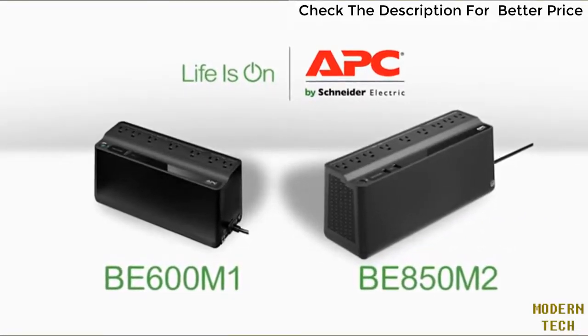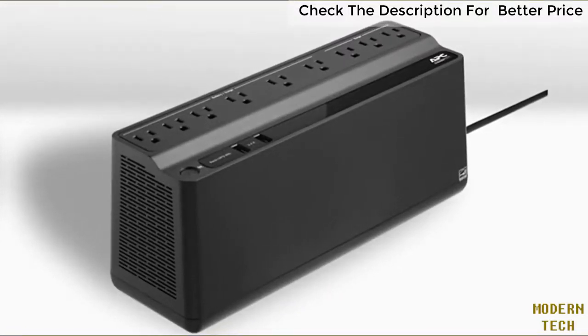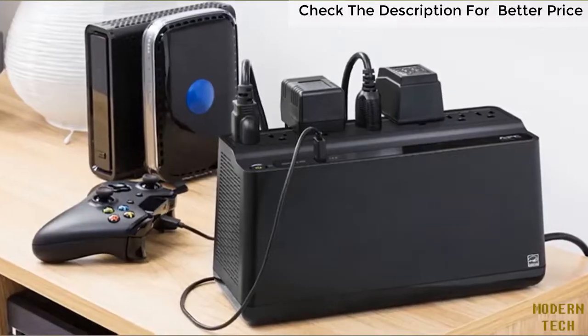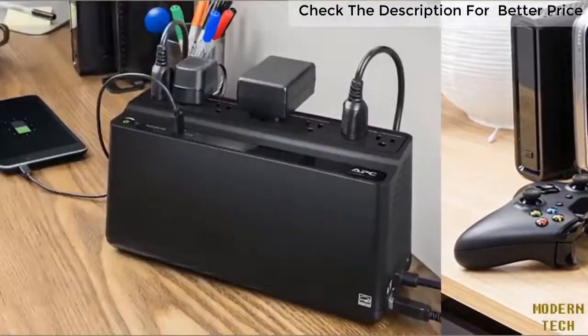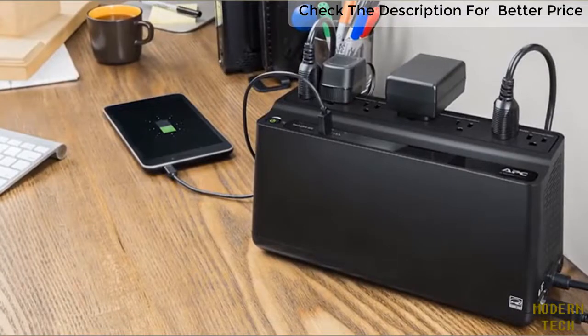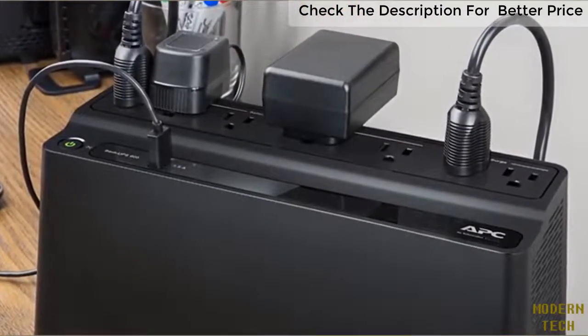The refreshed design of the BE 600 M1 and BE 850 M2 includes multiple power outlets and convenient charging with USB ports, allowing you to power larger items like a desktop, crucial items like your router, modem, and smart home hub, plus smaller items like a smartphone or tablet. Outlets are spaced to fit bulky transformer blocks for your router or modem without covering other outlets.